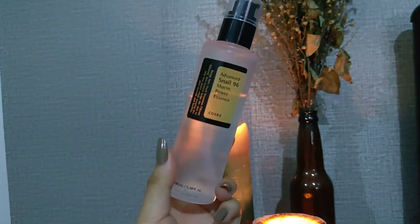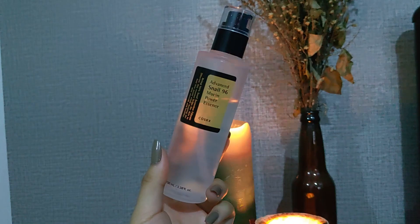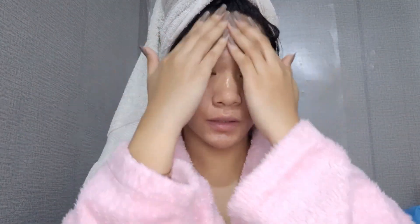So the first product is this Advanced Nail 96 Mucent Power Essence by VukazRx. This is my holy grail. So I just put this on my damp skin. And by the way, I washed my face using VW Clinic Snail Cone Cleansing and the Koji San Dream White Anti-Ageing. I really double cleanse my face during the night because I wear makeup in the daytime, so yeah, it's a must for me.